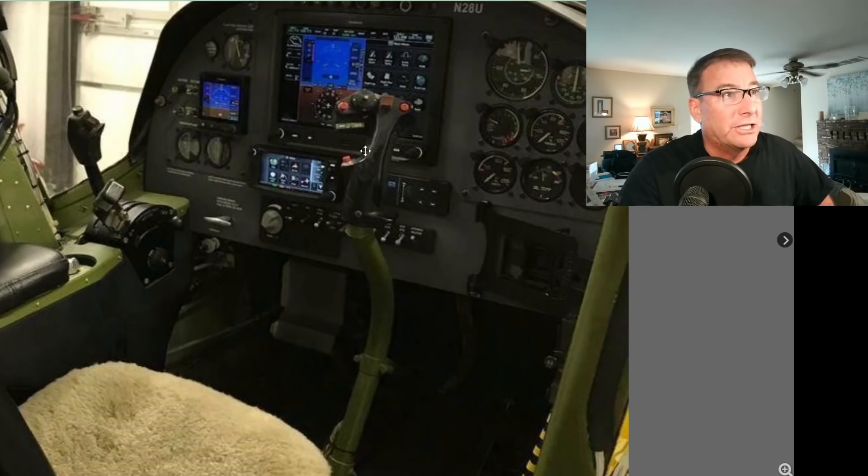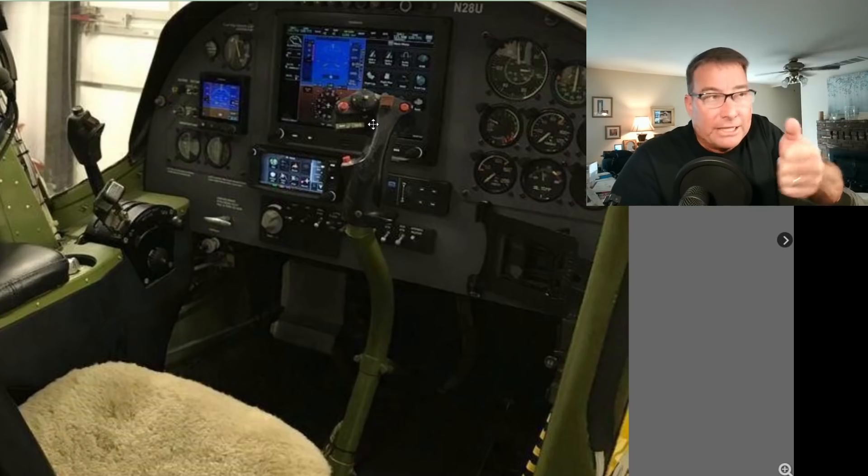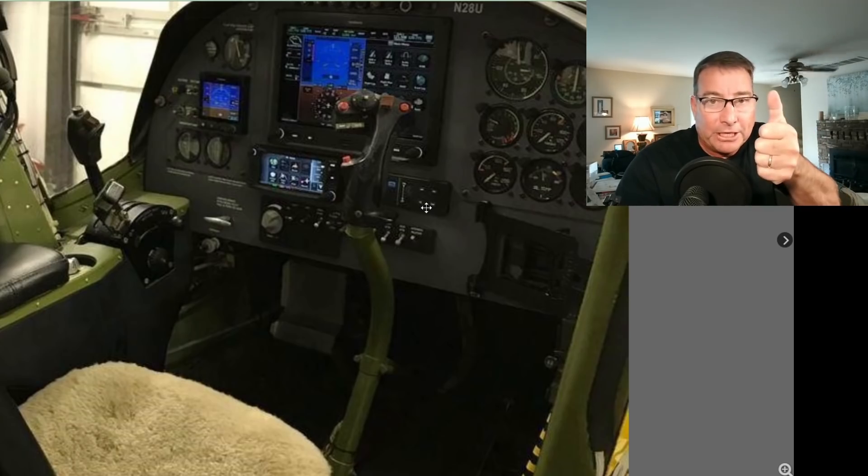This is the elevator trim electric switch right here on the stick. There's a lot of things going on in this stick, including push-to-talk for the radio. We call this a coolie hat style switch. In order to actuate nose-down trim, you push that coolie hat switch forward. In order to actuate nose-up trim, you pull that switch down.